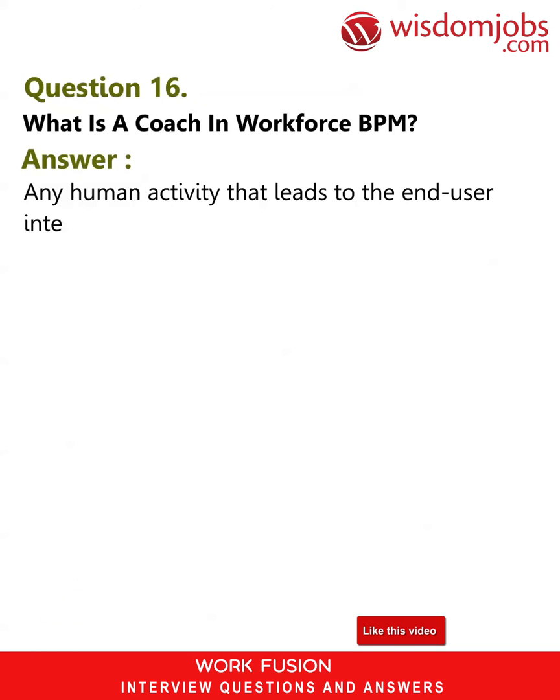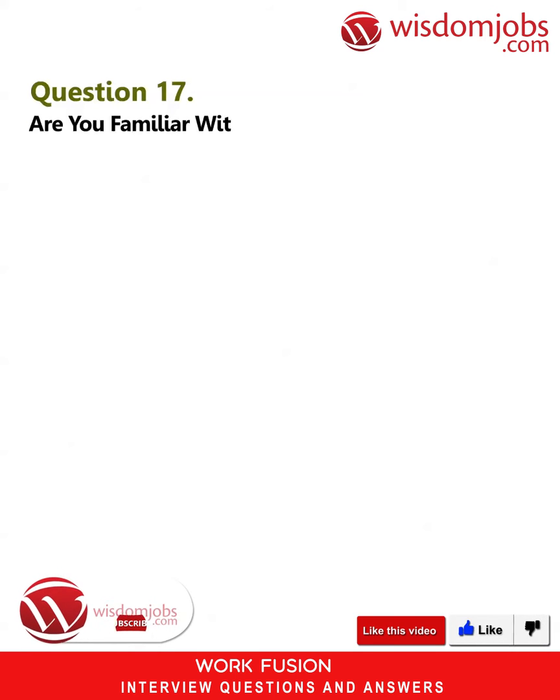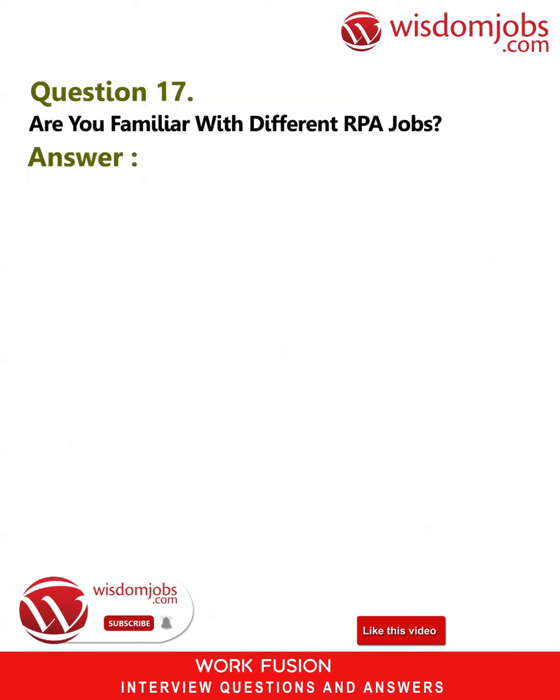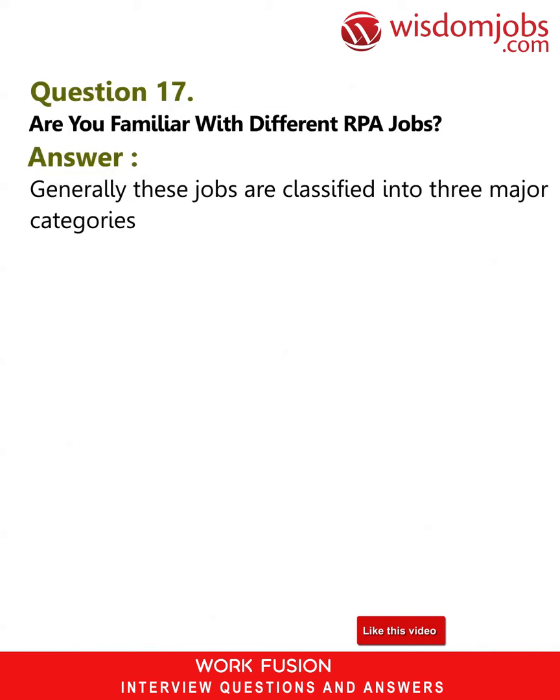Question 16: What is a coach in WorkFusion PPM? Answer: Any human activity that leads to end-user interaction in a WorkFusion environment is considered a coach. Question 17: Are you familiar with different RPA jobs? Answer: Generally these jobs are classified into three major categories: lead managers, RPA architects and developers, and RPA consultants.